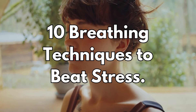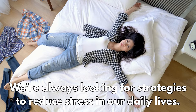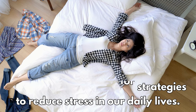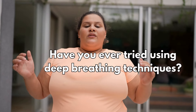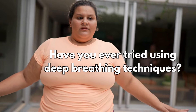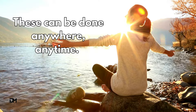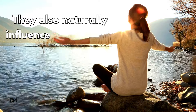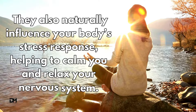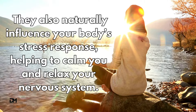10 Breathing Techniques to Beat Stress. We're always looking for strategies to reduce stress in our daily lives. Have you ever tried using deep breathing techniques? These can be done anywhere, anytime. They also naturally influence your body's stress response, helping to calm you and relax your nervous system.